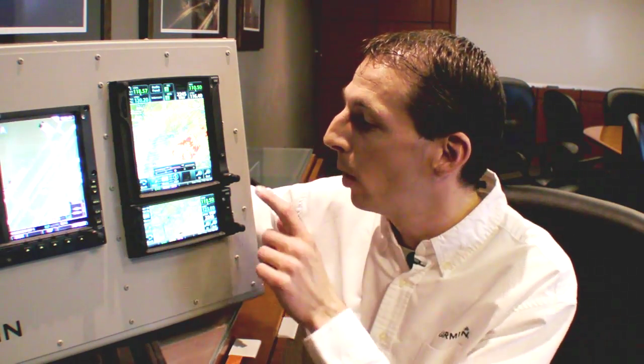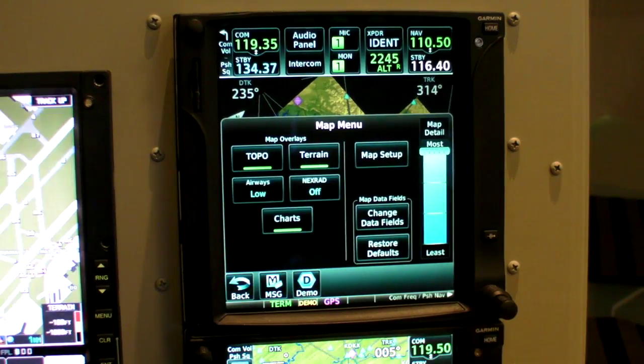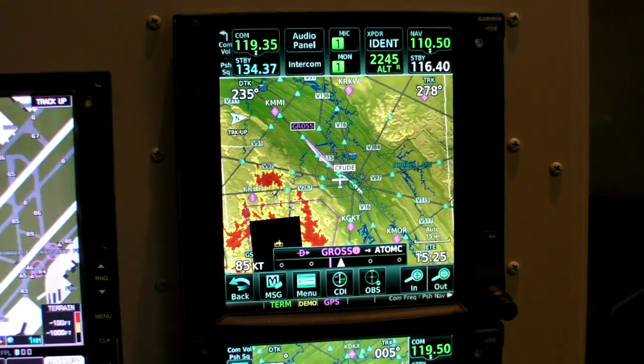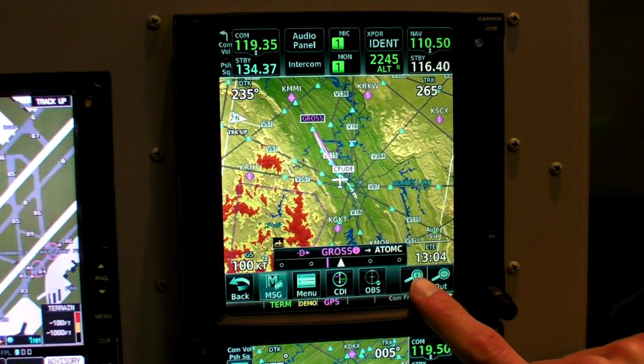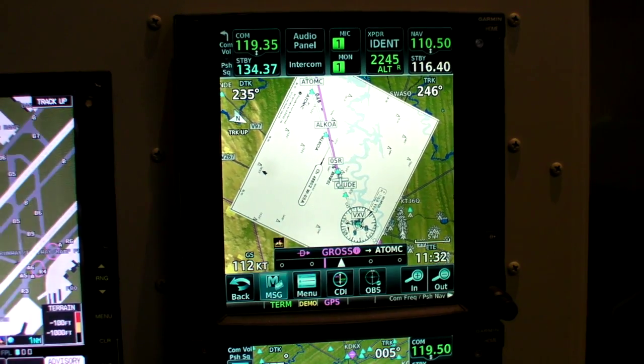The GTN 650 and 750 are fundamentally very similar units. Both are WAAS-certified GPS NAVCOM units and both have the ability to tune the transponder. The 750 is unique because of its ability to control a remote audio panel, the GMA35, and also its ability to show charts — both electronically from Garmin Flight Charts or the Jeppesen JetView service — displayed using our ChartView rendering engine. With ChartView on the 750, we superimpose the chart on the map display so it rotates and moves as the airplane is flying.